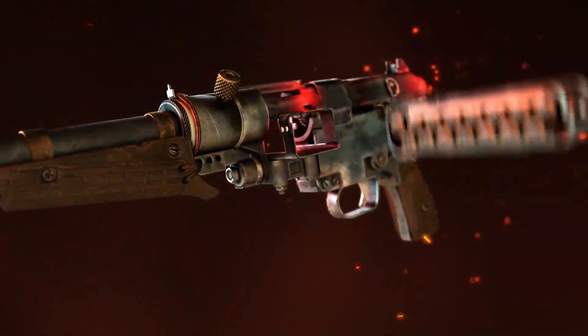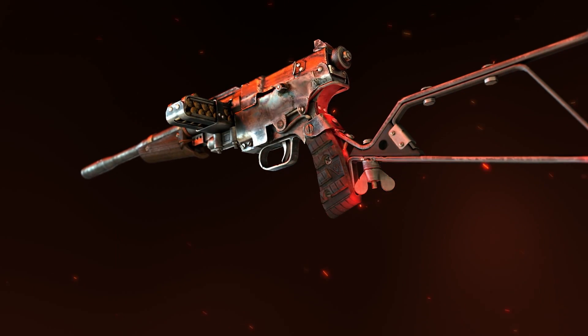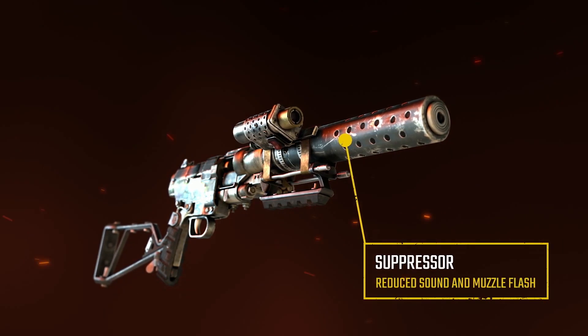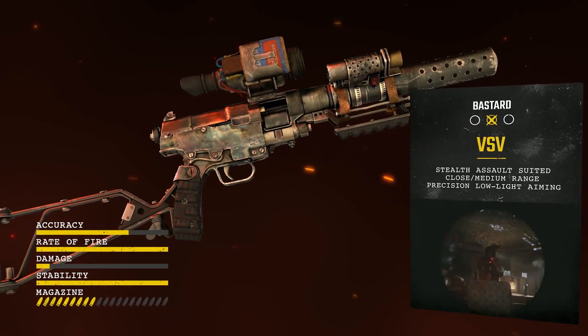Over the years, gunsmiths of the Metro have perfected the design of this submachine gun for close-to-medium range engagements. Silenced and easy to handle, it's an exceptionally light stealth assault weapon that allows a tactical response if the alarm is raised.